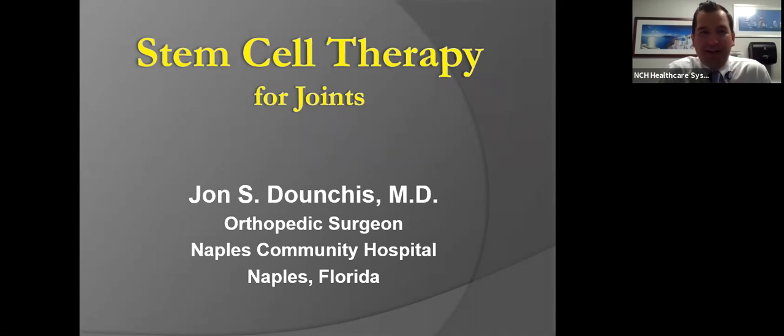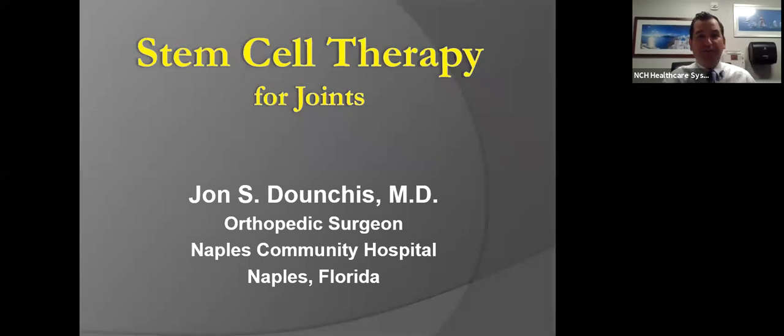Hi, everyone. Thank you for joining us today on Wednesday afternoon. We're excited to present Dr. Dunchess and his seminar here on stem cell therapy for joints. Please, if you have any questions during the presentation, feel free to use the chat function, and Dr. Dunchess will answer some of those questions at the end of the seminar. If you have any questions, please feel free to give us a call. But without further ado, here's Dr. Dunchess.